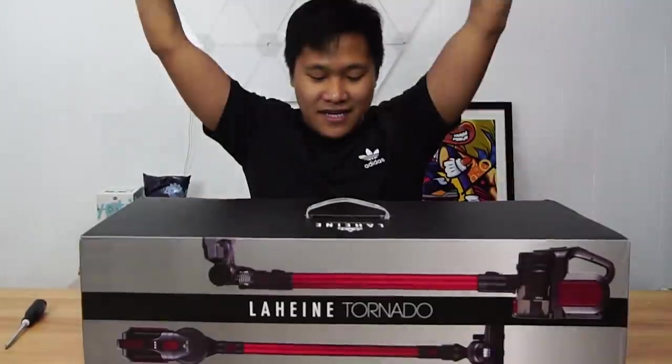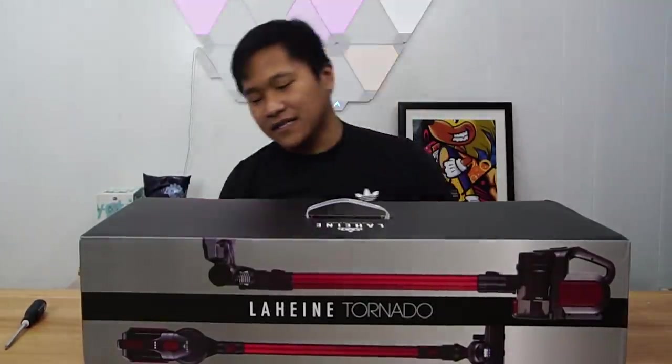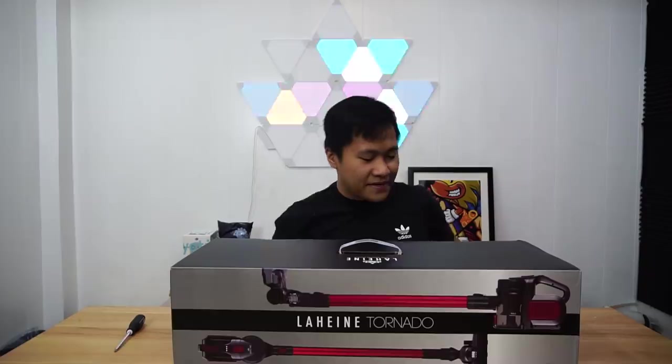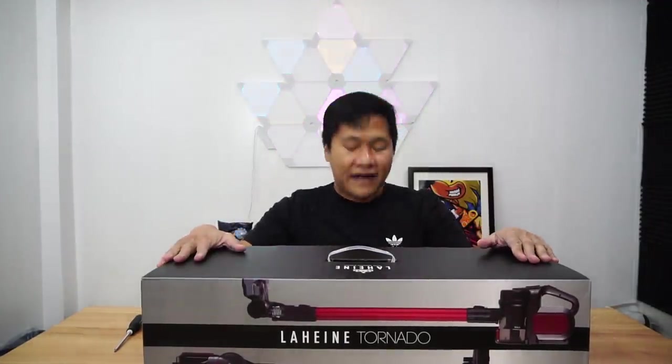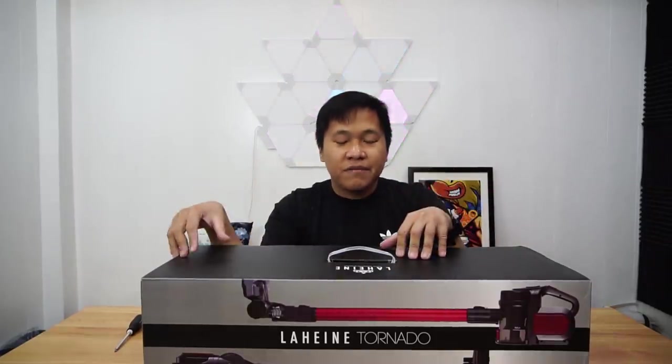So what's inside this box is actually a vacuum cleaner. Last 12-12 Lazada I was actually inspired to buy a wireless or cordless vacuum cleaner, so I bought myself the Predator 4-in-1 wireless vacuum cleaner. I'll put the link down below in the description.